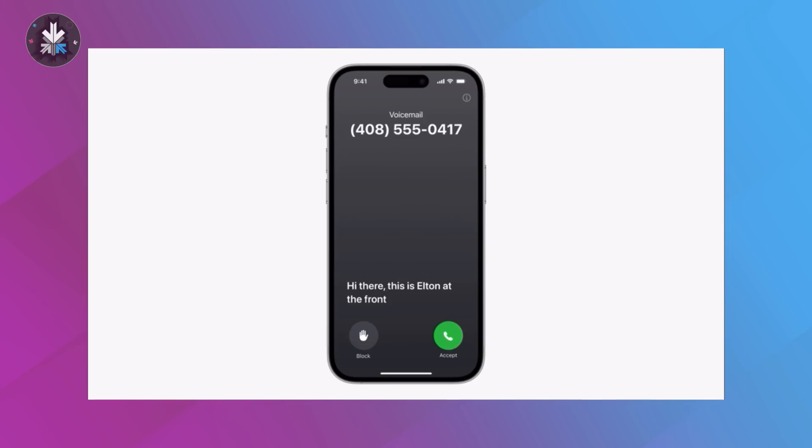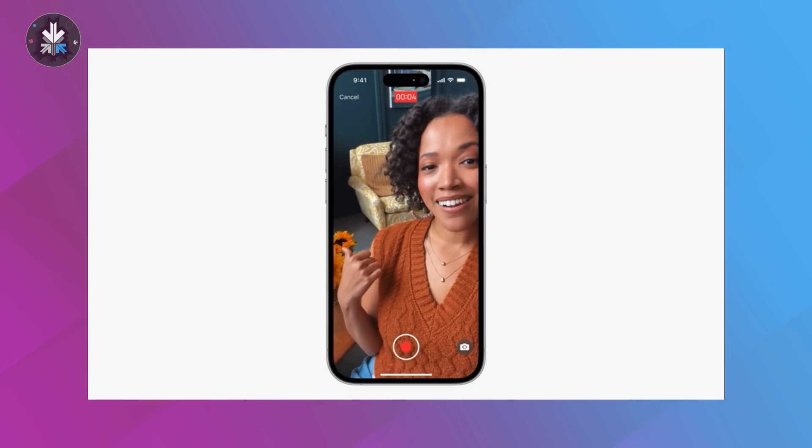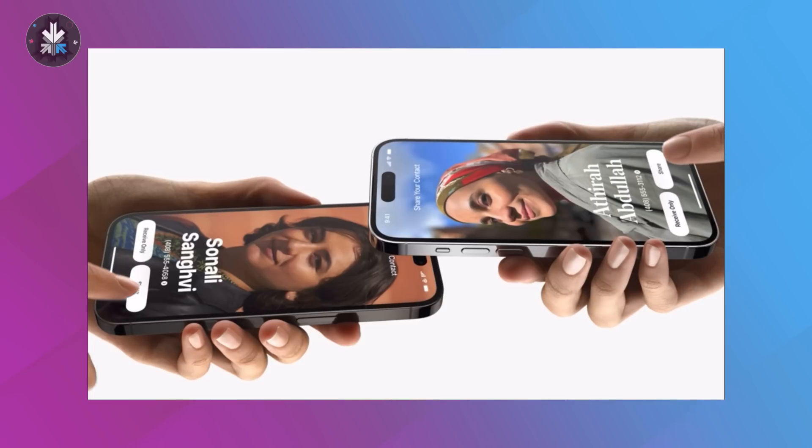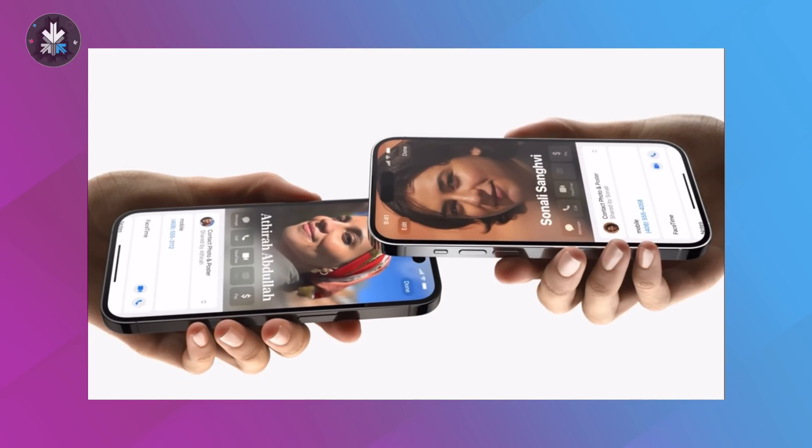They've also included a lot of updates for FaceTime — FaceTime effects, which are going to be rolling out to a lot of people. A cool feature that they announced was NameDrop. It's like AirDrop, but for your name. So if you have two iPhones, you bring them close and you can share your contact and a lot of other information.